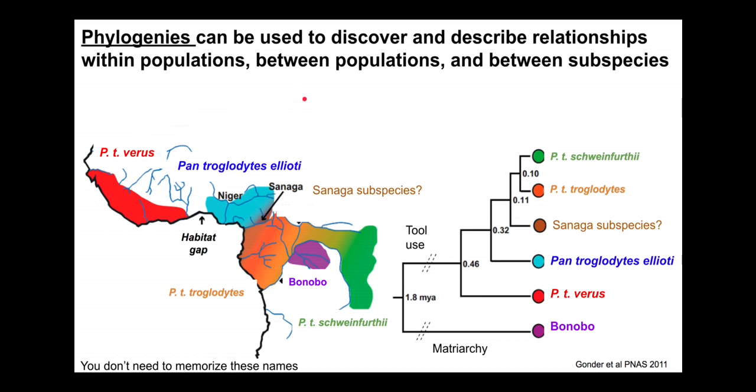Phylogenies can be useful for helping us think about, map, and organize the relationships between species, subspecies, and populations. We'll walk through some of the traits that help us understand the relationships between these different subspecies of chimpanzees.